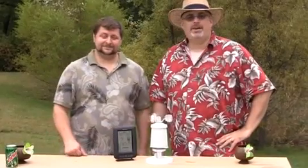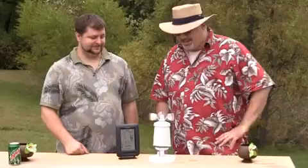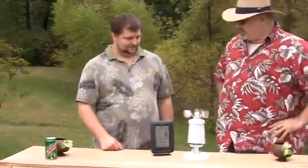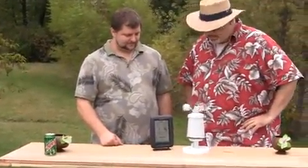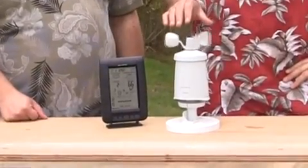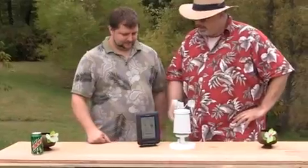Hi, I'm Jeff and I'm Ryan and we're the Unpredictable Weather Guys. Today we're looking at the 634 Professional Weather Center, and this is a three-in-one design that allows you to have wind speed, temperature, and humidity all in one unit. Ryan, can you tell us a little bit about this?